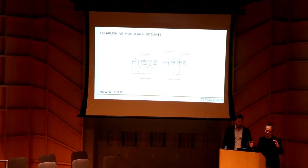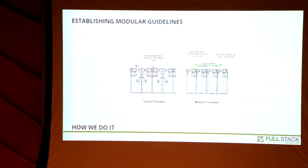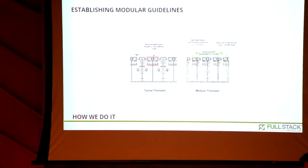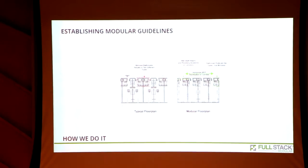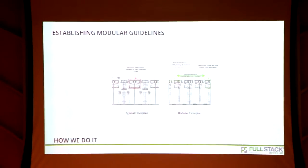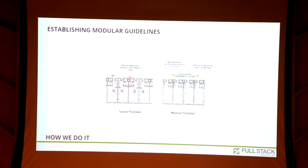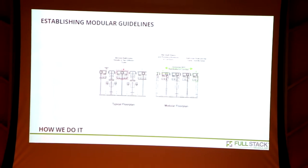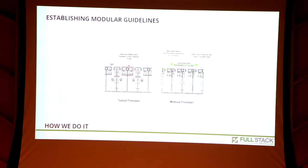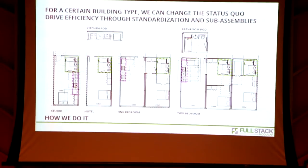Part of the way we're doing that is we're basically reducing the problem space into those core markets. We're establishing some pretty clear guidelines with our clients early on. There's a typical floor plan on the left — traditionally you'll have mirrored situations, and that's not ideal for modularization because then we have to do new drawing types, retrain the line on slight configuration changes that make our lives difficult. So in a modular floor plan, we want to make all the bathrooms the same and distribute everything toward the corridor.